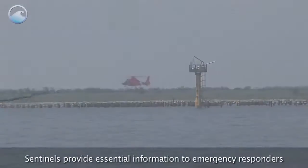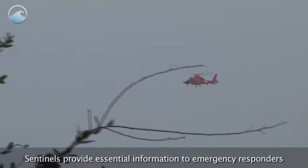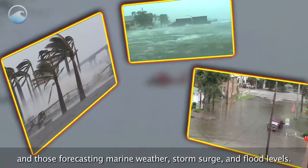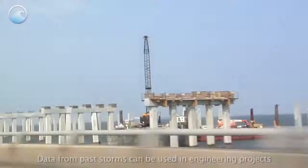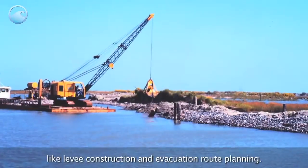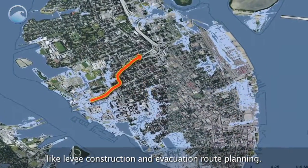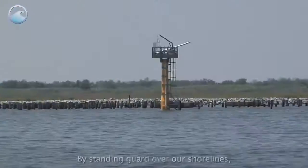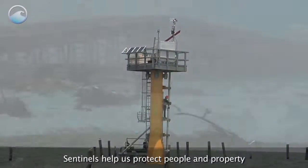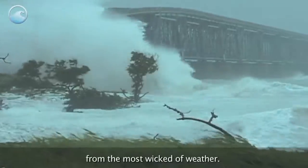Sentinels provide essential information to emergency responders and those forecasting marine weather, storm surge, and flood levels. Data from past storms can be used in engineering projects like levee construction and evacuation route planning. By standing guard over our shorelines, Sentinels help us protect people and property from the most wicked of weather.